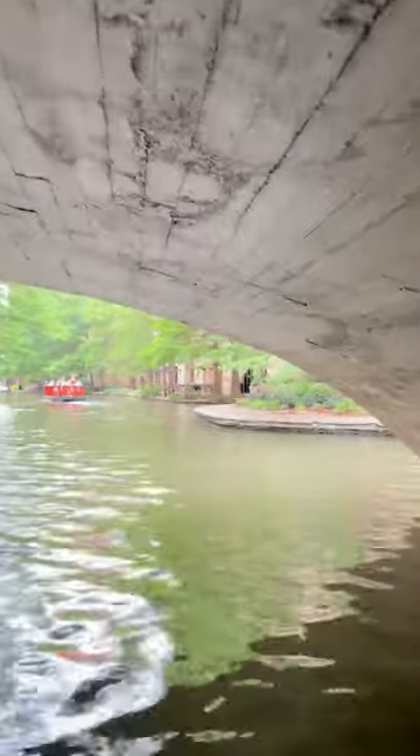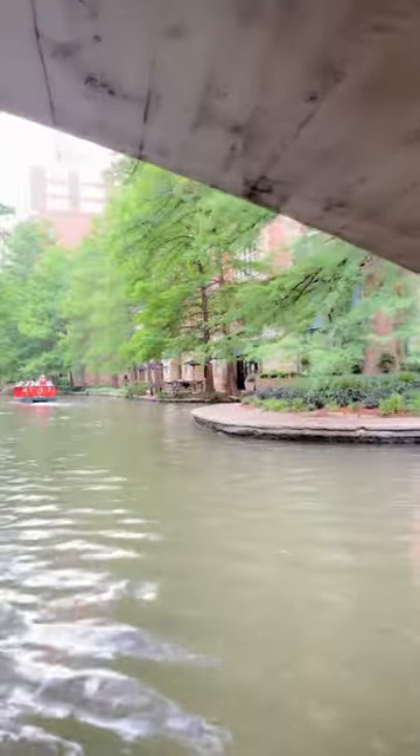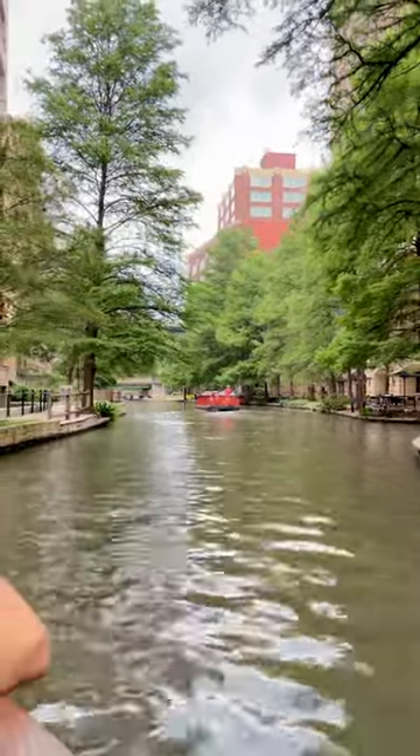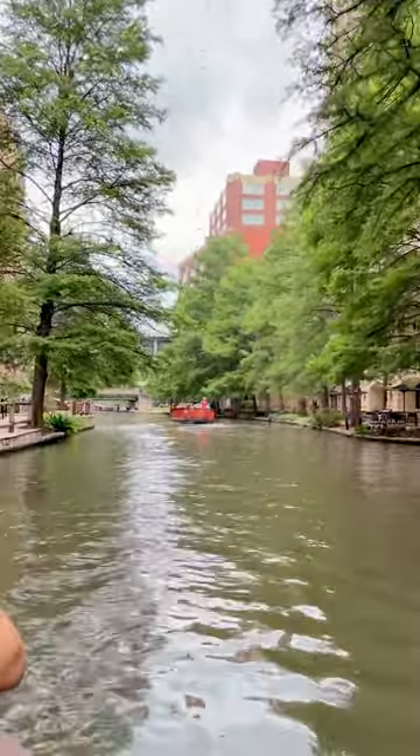We're going to pull over here to the right hand side. I'm going to let this person pass close by and then we're going to go ahead and continue on with our boat tour. That's all right. Beautiful.